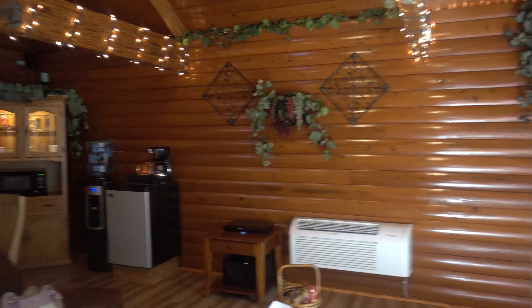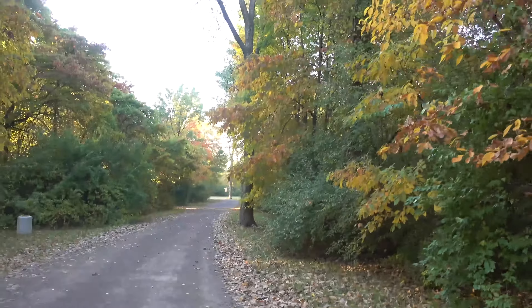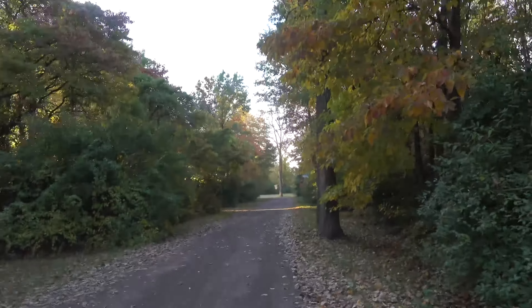Have a wonderful weekend getaway — check back in with you later. It's just beautiful here at Serenity Springs Resort. The leaves have changed — so peaceful and beautiful.